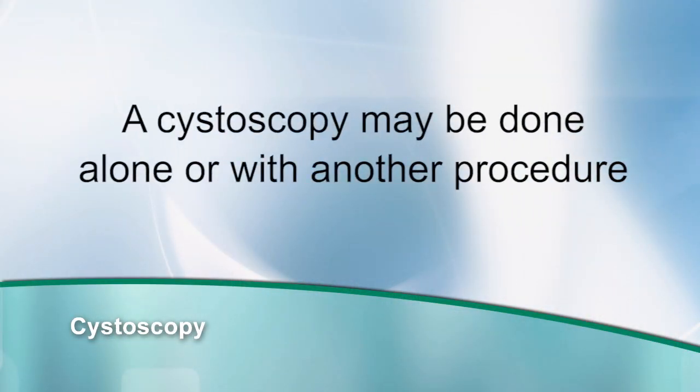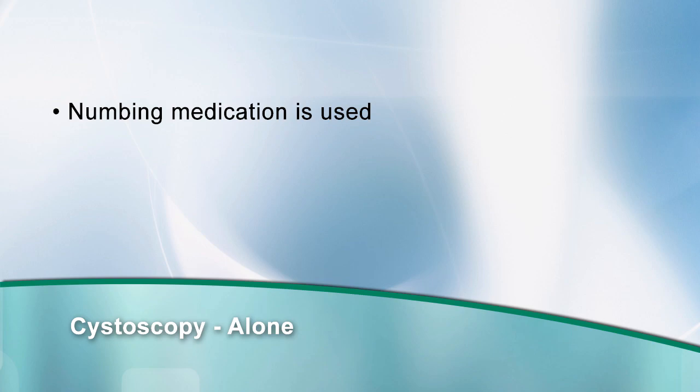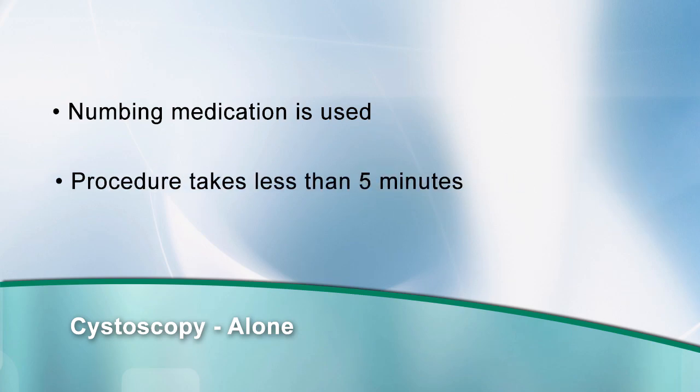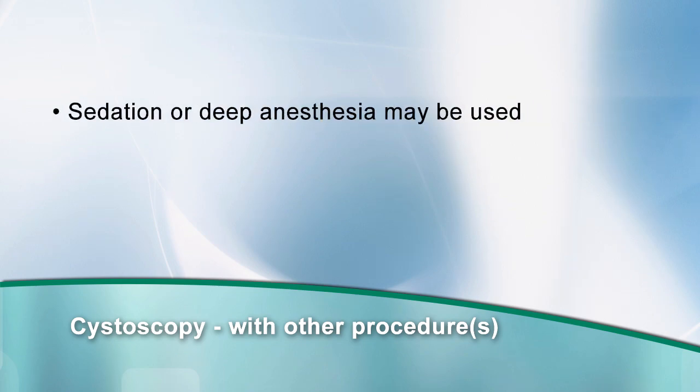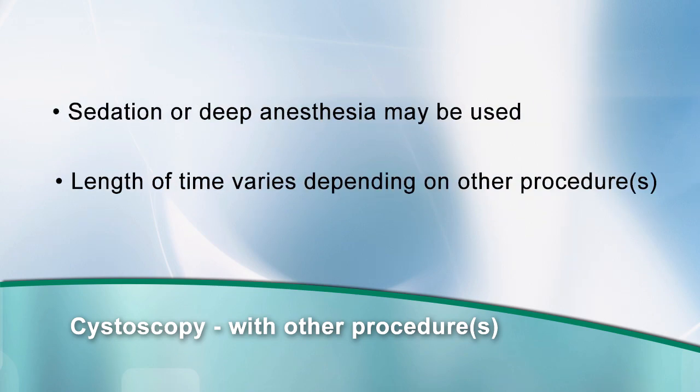Cystoscopy may be done alone or along with another procedure. When only a cystoscopy is done, a numbing medication is used at the insertion site, and the procedure usually takes less than five minutes. When a cystoscopy is done with another procedure, sedation or deep anesthesia may be used. The length of time it takes to complete the procedure varies based on what other procedures are being done.